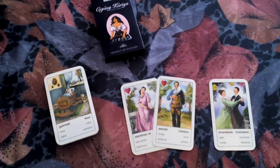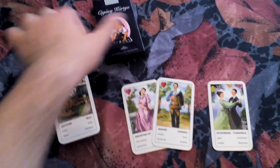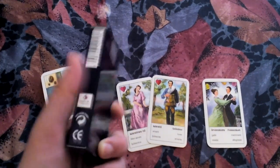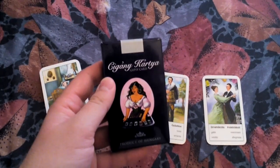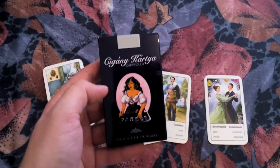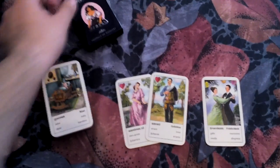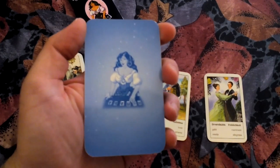Hi guys! Today I'm gonna talk about this beautiful deck called the Gypsy Cards. It comes in this little purple box — hope you can see the colors. I bought it on eBay a few years ago and it wasn't pricey at all. I absolutely love this image, which is the image from the back of the cards.